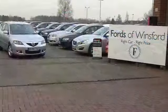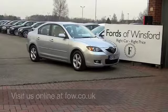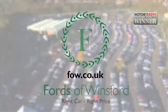You're going to get about 40 to around 49 miles to the gallon. Come and have a test drive with no obligation at Fords of Winsford.